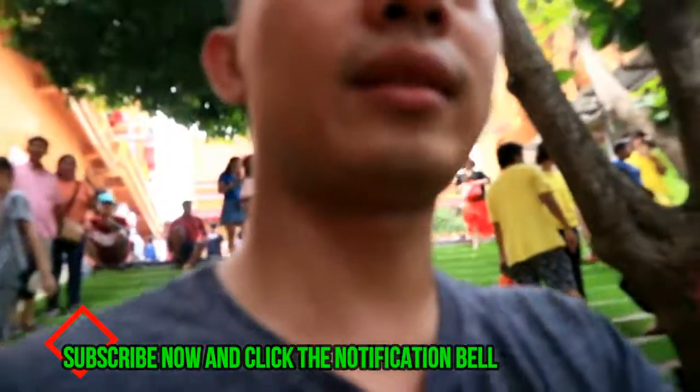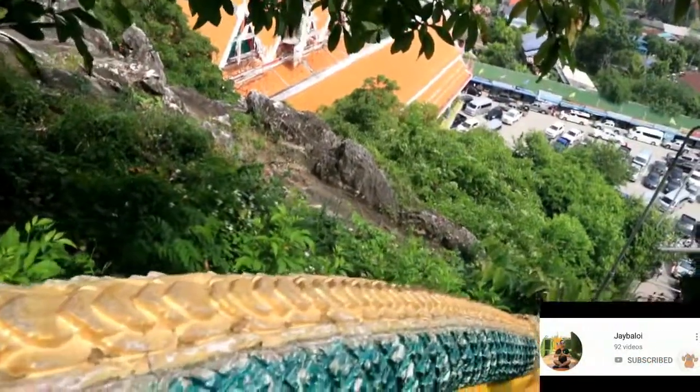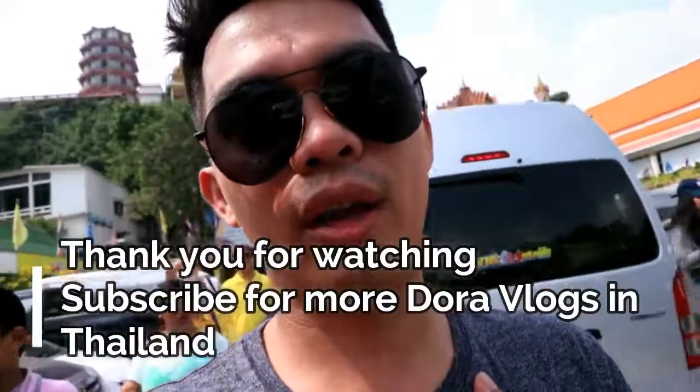Kasi sumakay na tayo kanina, so maglalakad na tayo going down. So ito na parang snake siya going down — for how many steps, hindi ko na nabilang. So if you're lazy to walk, you can ride doon sa side. Mas magandang sumakay na lang pataas, and then going down better to walk. I hope you enjoyed this video — it's done with the tour in Tiger Cave. Now I have to find where is our van. See you at our next destination!